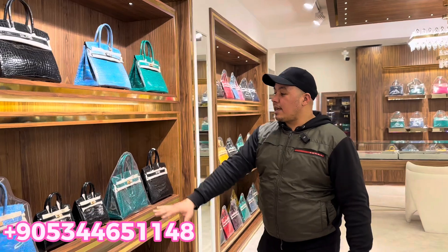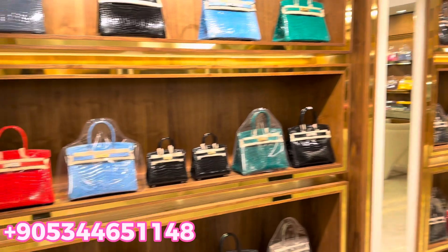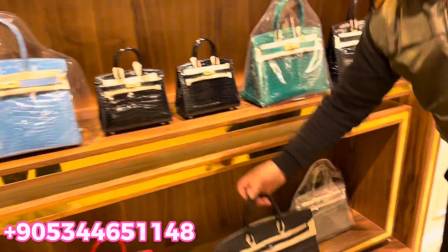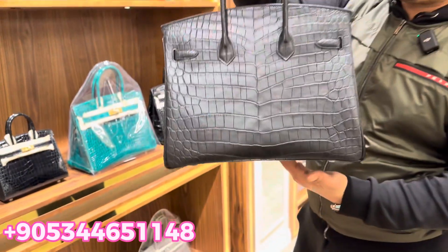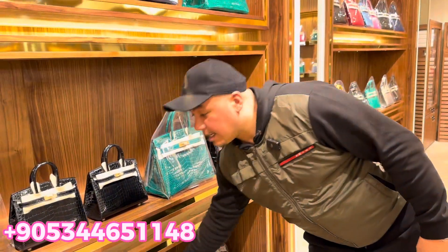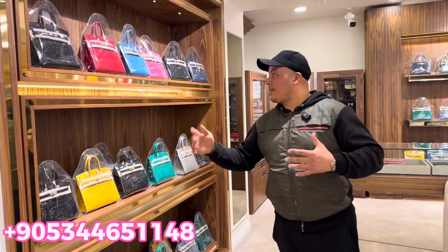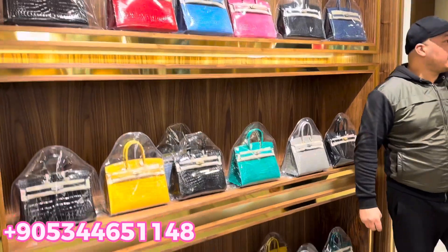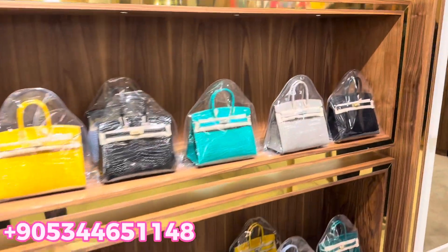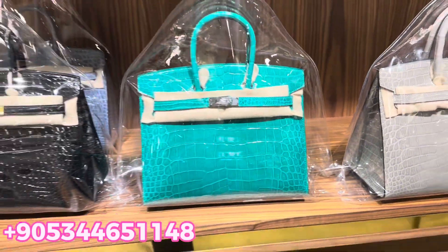As you can see there are many colors and different sizes — they are all crocodile bags. You can check the quality; like this one, all of these are original crocodile skin. We don't have cheap quality, polyester, or anything like that. The quality is the best here in Istanbul — everything is original crocodile skin.